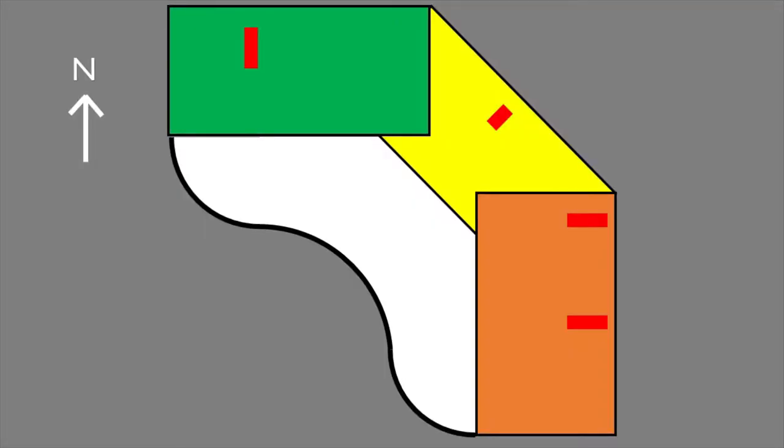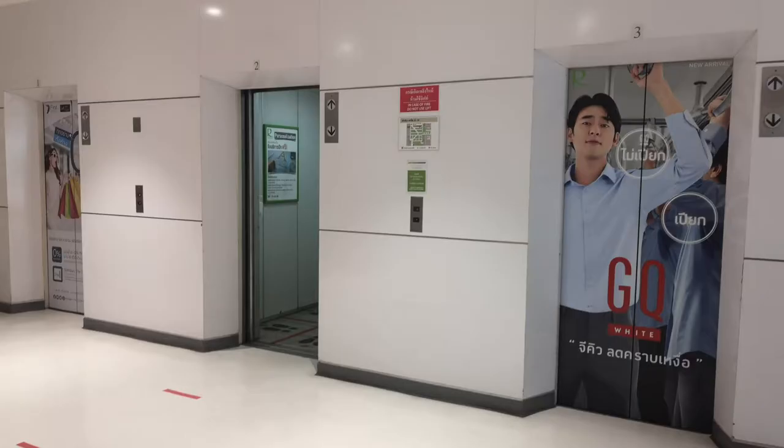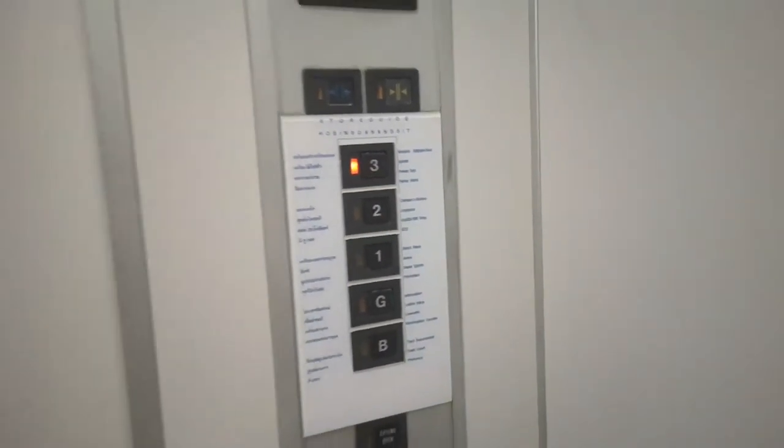Coming out of there and into Robinson — lift searching here — there is a set of the old, original 1995 Hitachi lifts. Everything in this lift is original. This is the original from the 90s. This is all original.